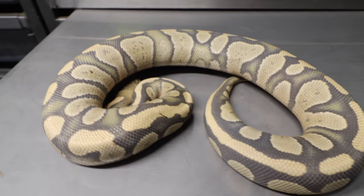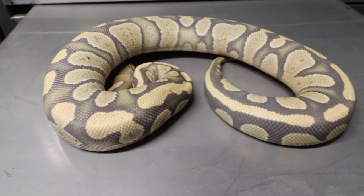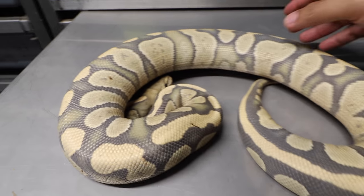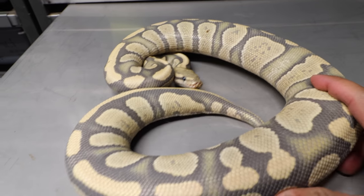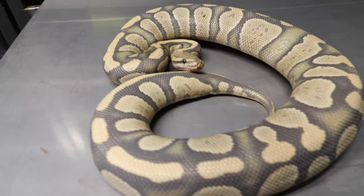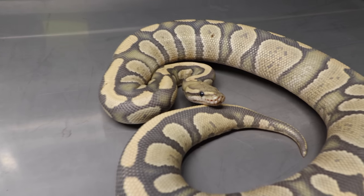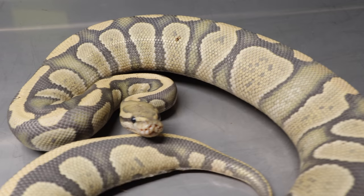Right here we have a chocolate hypo desert ghost — let me say it a little differently so I don't confuse anyone. She is in shed, but as you can see, look how beautiful she is. She has some size on her. This one got me right when I saw her. I couldn't believe Bob sold this to me — I was super happy about it. Bob, thank you very much!